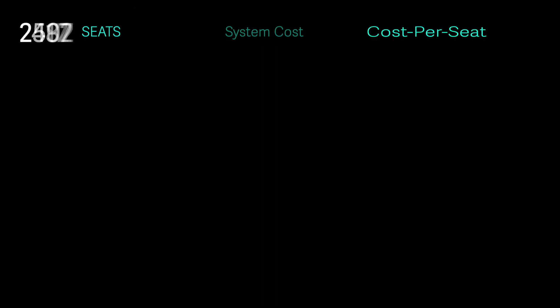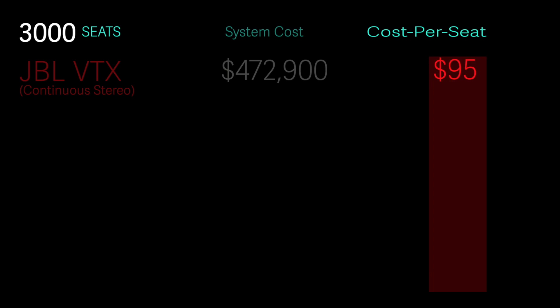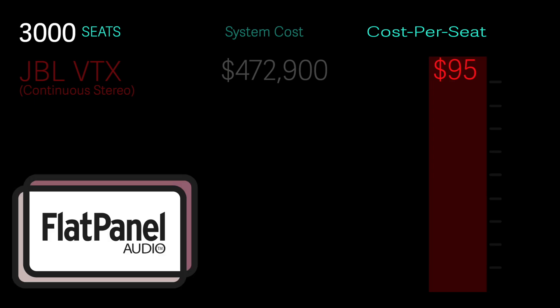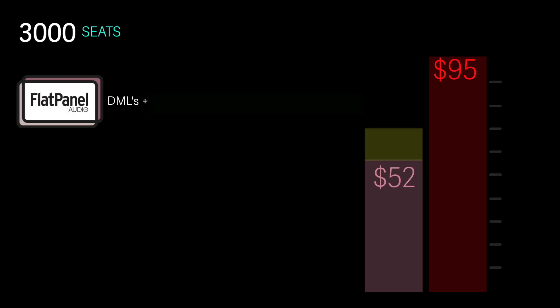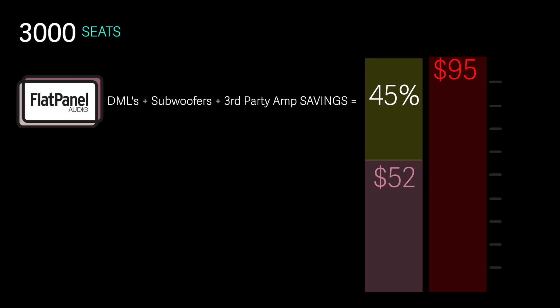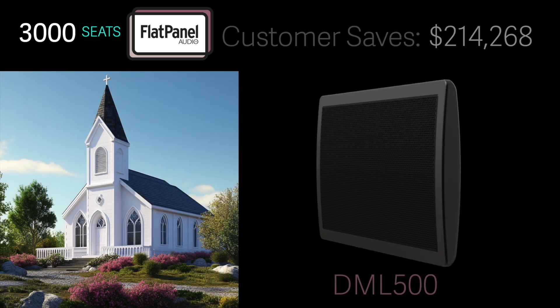For a venue size of 3,000 seats, a JBL VTX system with continuous stereo runs close to $473,000 at $95 per seat. A comparable flat panel audio system runs under $260,000 at $52 per seat. That 45% savings nets out to over $200,000 — at $150 per square foot, that's about the cost of a 1,400 square foot church, plus a DML 500.